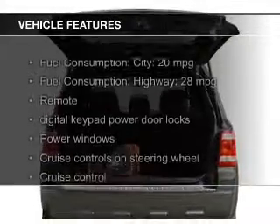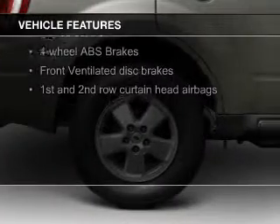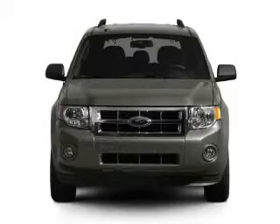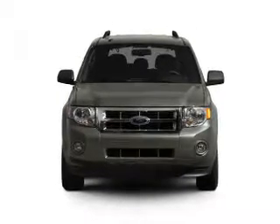The features include Sirius XM satellite radio, digital audio input, aluminum rims, an adjustable tilt steering wheel, power seats, roof rails, cruise control, keyless entry, split rear seats, and a trip computer.